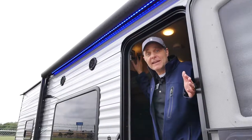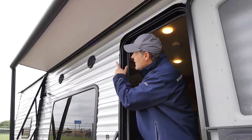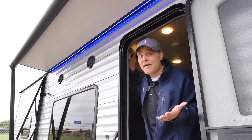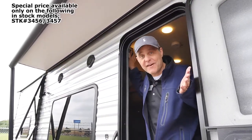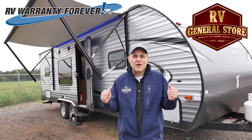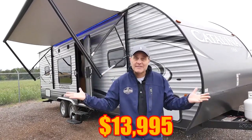This Coachman Catalina has an electric awning with blue LED lights — all for $13,995. Why would you buy used when you can get brand new with a lifetime warranty for $13,995? Come on down to the RV General Store in New Castle, Oklahoma and get this trailer for only $13,995 — where we make going fun. That's Preston.